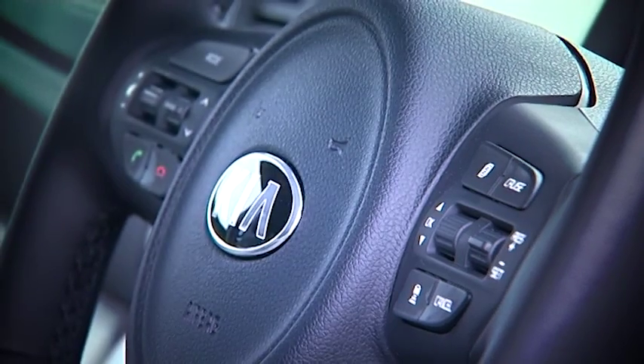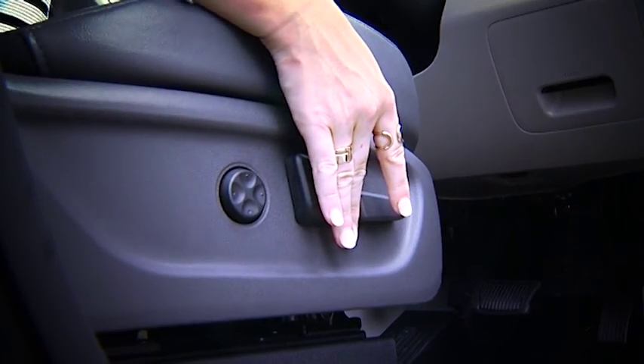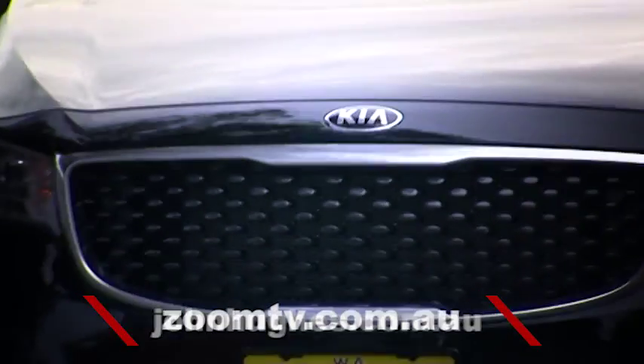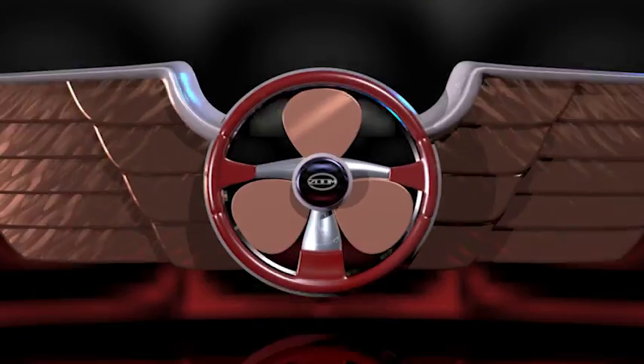Available in a range of stylish and sophisticated trims and options, you'll be able to choose a Carnival that tailors to the needs of your family circus. To find out more about the Kia Carnival Platinum, jump onto johnhughes.com.au, see the team at John Hughes Kia in Victoria Park, or follow the links from zoomtv.com.au.